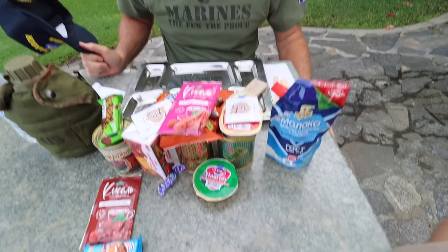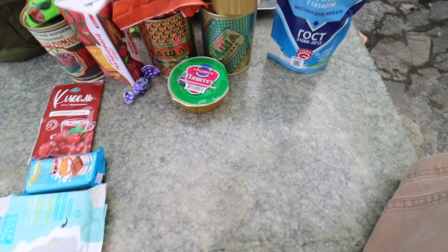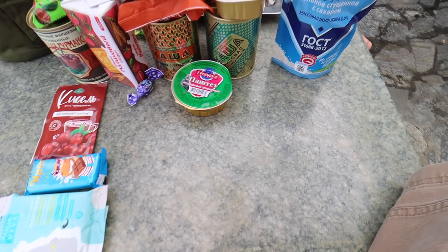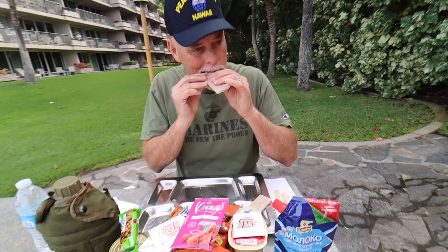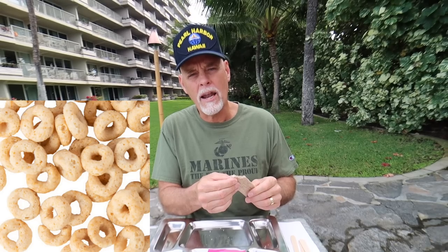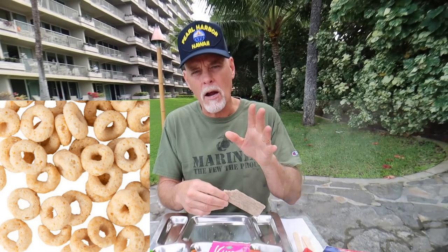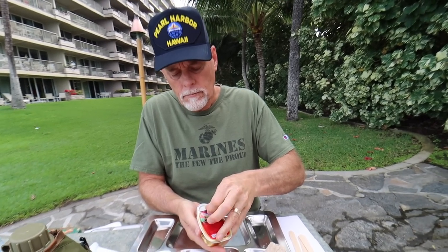Let's pray before we get started. Lord God in heaven, thank you again so much for this beautiful day on this beautiful island. I ask you to bless this food to our bodies now as we eat. In Christ's name, amen. I've got to try a little of this first — think Cheerios with a lot of air, maybe a little Styrofoam mixed in. Rice maybe in there. I think it's rice. It's definitely used for dipping because there's no flavor at all.